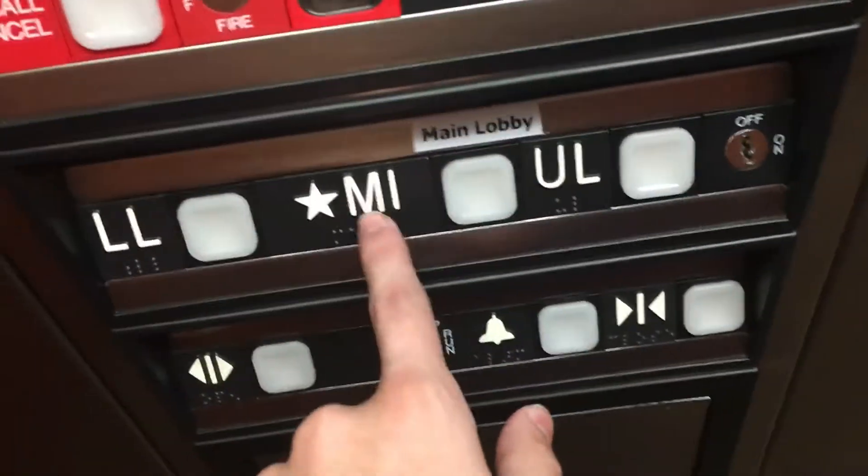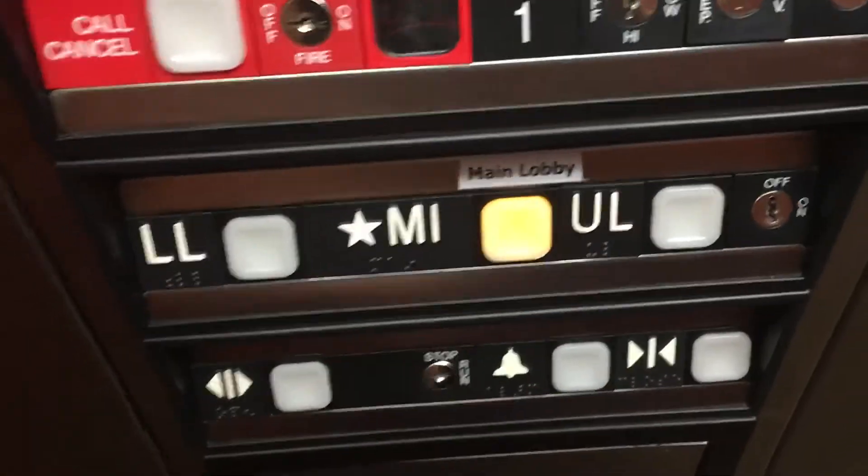Now we're going down to Michigan. Let's get the cab view. This is a really nice elevator. The wooden cap's pretty nice.